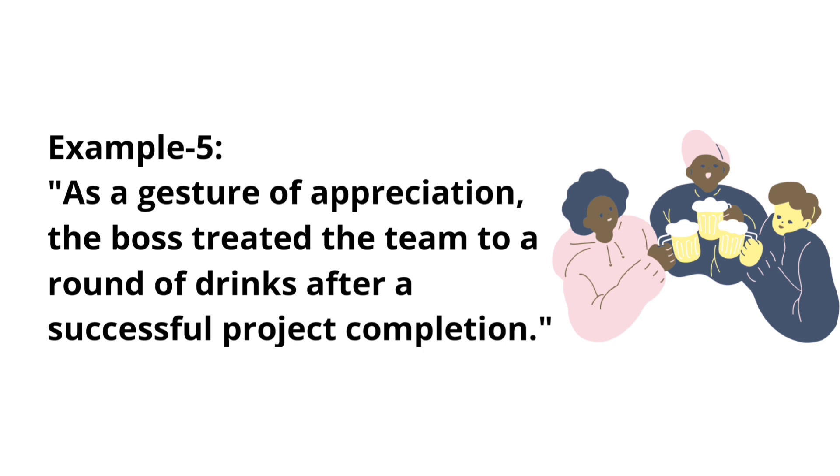Example five: As a gesture of appreciation, the boss treated them to a round of drinks after a successful project completion.